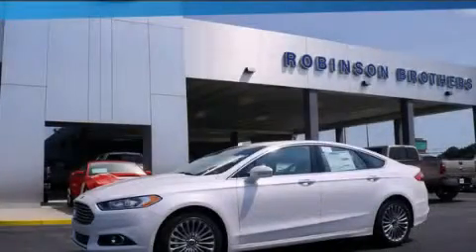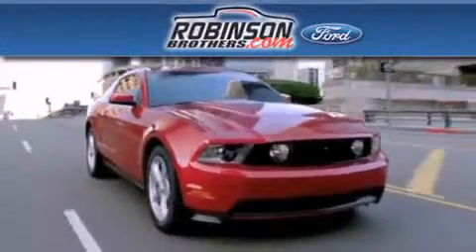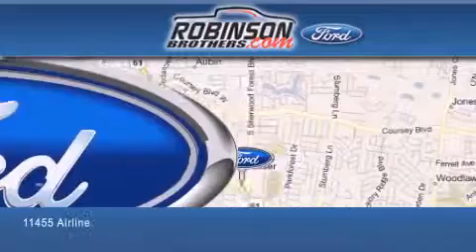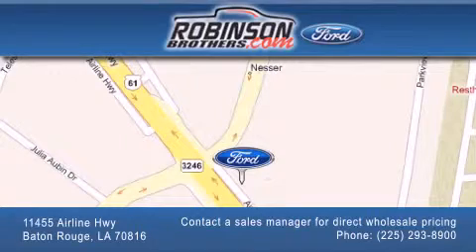Please call us today for more information on this great vehicle. Thank you for shopping at Robinson Brothers Ford, located at 11455 Airline Highway in Baton Rouge. Please contact our business development office at 225-293-8900 for special wholesale pricing. Give us an opportunity to earn your business.